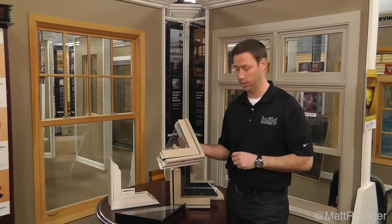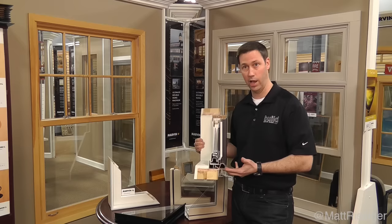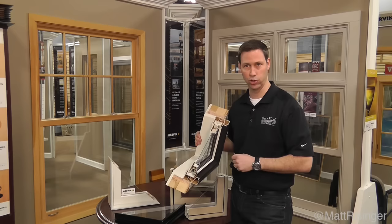Marvin's competitor in this marketplace is the Andersen 100 series. This is a composite window frame, so it actually does have some vinyl in it, but it's mixed with wood fibers. It ends up with a product that's similar to a Trex deck — not quite as strong as fiberglass, but still a really good choice.